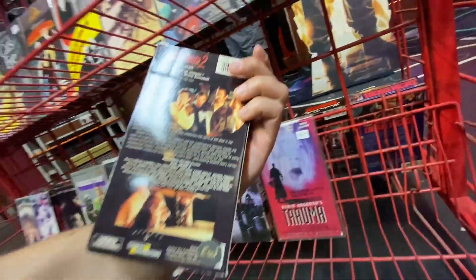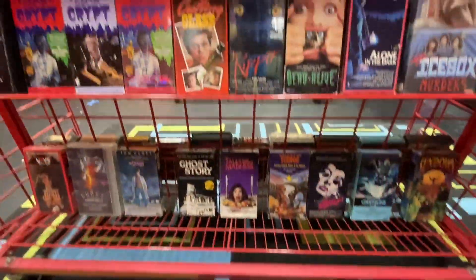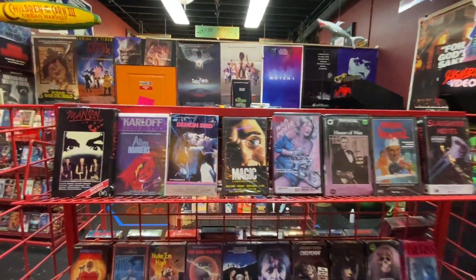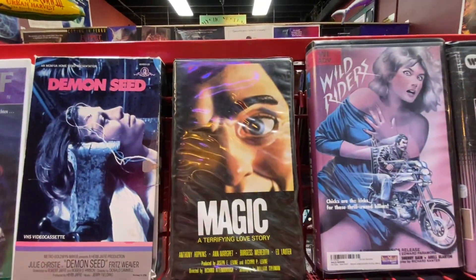Evil Dead 2. What do you prefer — Evil Dead 1 or Evil Dead 2? I have a hard time deciding. The Magic — I'd never seen this one, I want to track that one down.